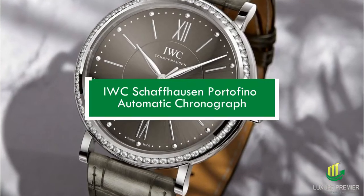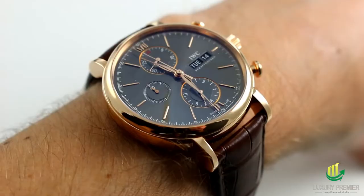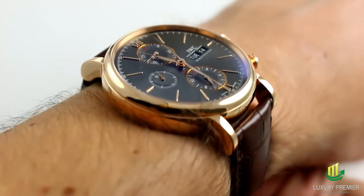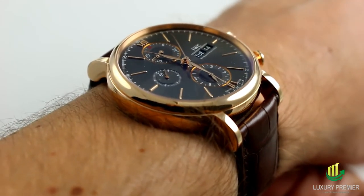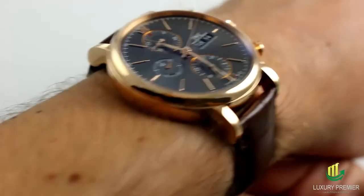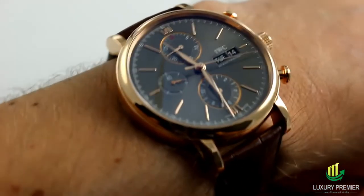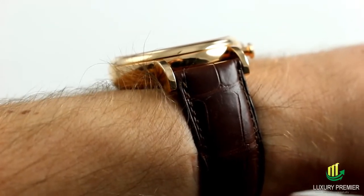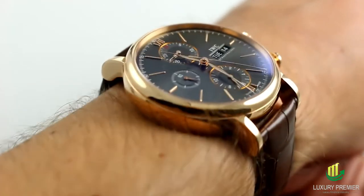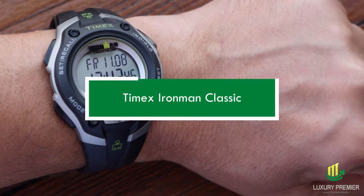IWC Portofino Automatic Chronograph. The Milanese mesh band on this IWC Portofino watch pays homage to the brand's legendary 1953 design. The dial, little hands, and push buttons add a retro 1960s touch to the already athletic sophistication of this watch. IWC's tried-and-true in-house 753-20 automatic movement powers the eye on the inside, while the display boasts three sub-dials for keeping track of the time in minutes, seconds, and leap seconds, respectively.